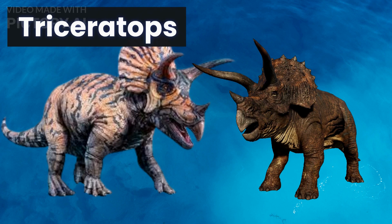Next up, we have the Triceratops, a herbivorous dinosaur that lived during the late Cretaceous period. It is known for its three horns on its head and large frill around its neck, which made it a unique and easily recognizable dinosaur. Triceratops was one of the last and largest of the horned dinosaurs.